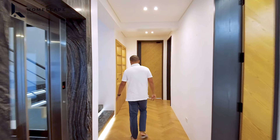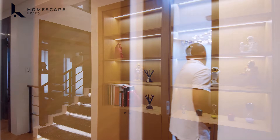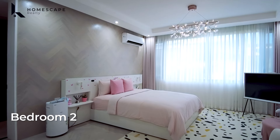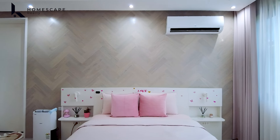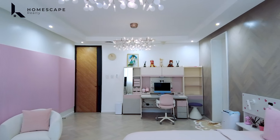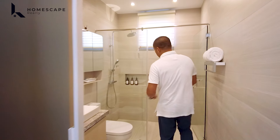Bedroom two is the kids' or girl's room. It has a cabinet for additional storage, an accent wall, split-type AC, a bed frame, and a study area. There's also a walk-in closet with enclosure and an ensuite bathroom.